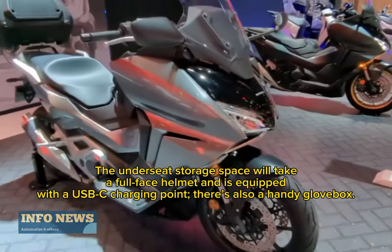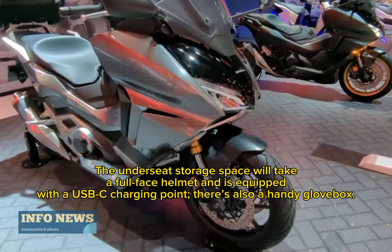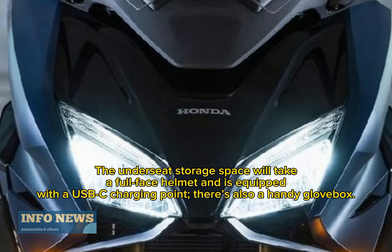The underseat storage space will take a full-face helmet and is equipped with a USB-C charging point. There's also a handy glove box.